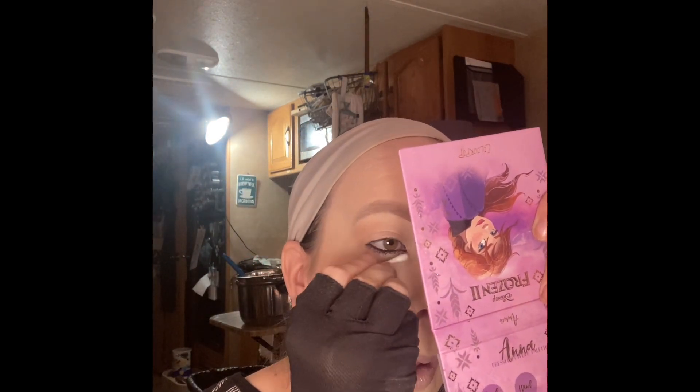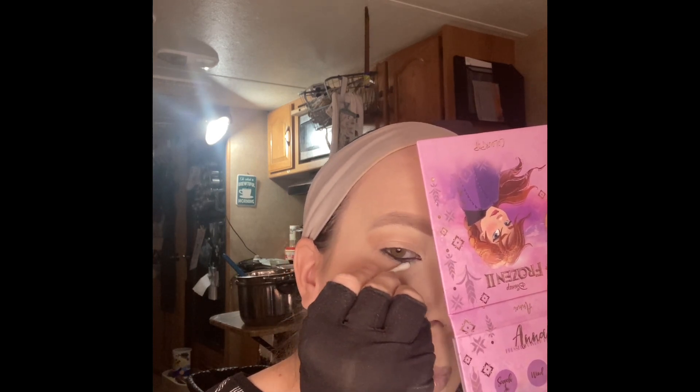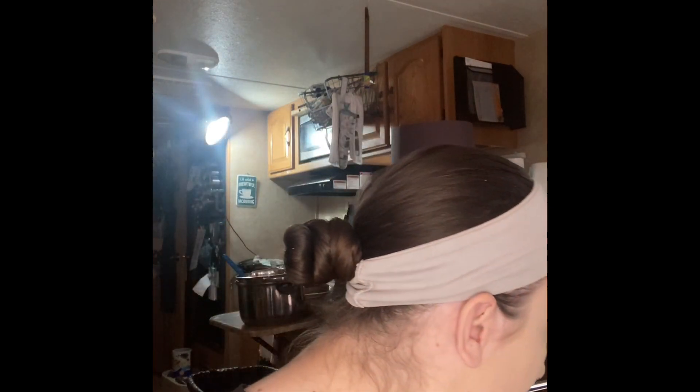This is the ColourPop Frozen 2 eyeshadow palette — this is the one in Anna. I absolutely love the gold and the gold glitter that comes in it. There's nothing bad I can say about this palette. Love the purples, love the browns. Not so fond of the mustardy colors that come in it, but that's just a personal preference. That was the palette that I was holding up.